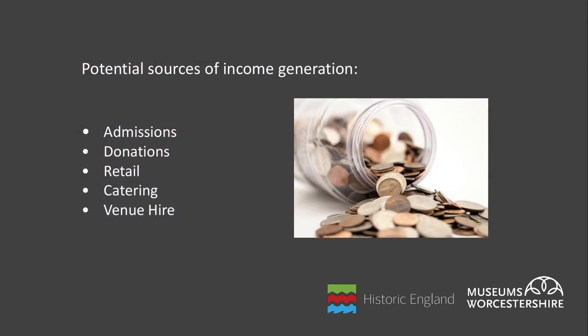What's most effective, and in many ways safer in terms of income generation, is to create a range of income streams working in tandem. So I'm going to talk briefly about how museums can potentially increase their earned income in five ways: admission fees, donations, retail, catering and venue hire.